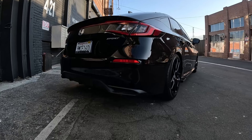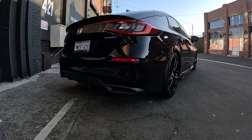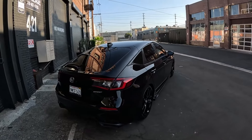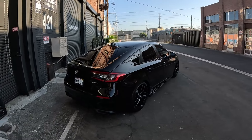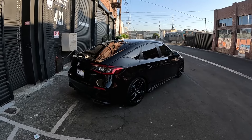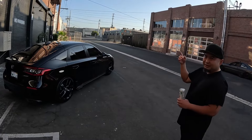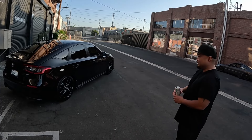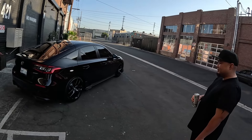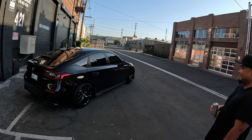What exhaust are you thinking? I'm not sure yet. There's a brand called Remark that's pretty popular with the 11th gen hatchbacks — a lot of people have them and it sounds really good. It's a very clean car. I like black cars but they're hard to maintain.